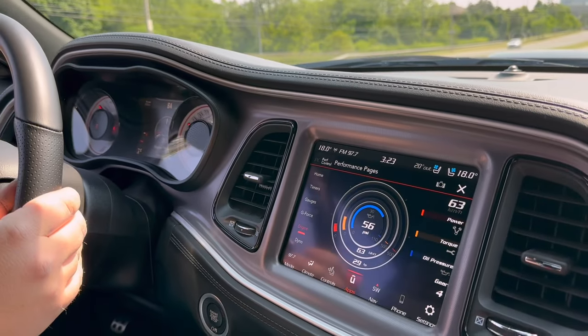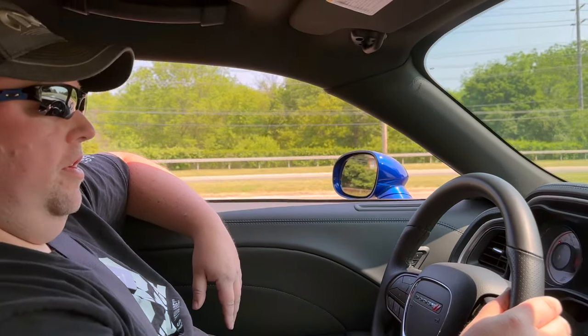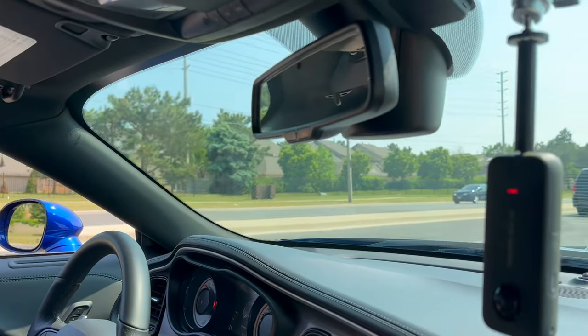This is such a comfortable and enjoyable ride — you could cruise for days in this, it's just so nice. Gas prices are so high right now though. Do you put premium unleaded? This one takes mid-grade — because it's automatic, it only requires mid. If it was manual, it would be premium.